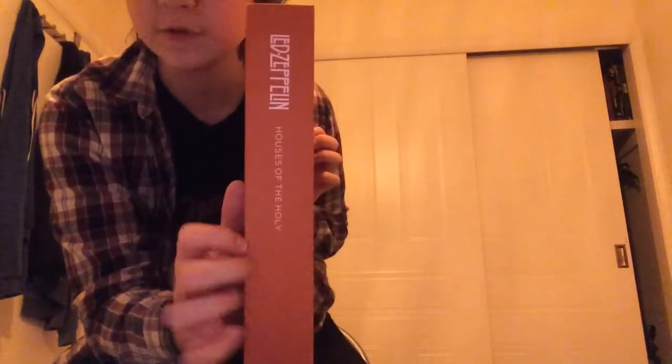Hello everyone — and hello everything too, welcome back to another video on my channel. I'm Sunny R, and today it's not entirely pointless because I have something very special: Led Zeppelin's Super Deluxe Edition box set for Houses of the Holy, in all of its orangeness.